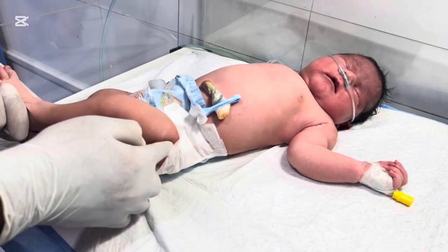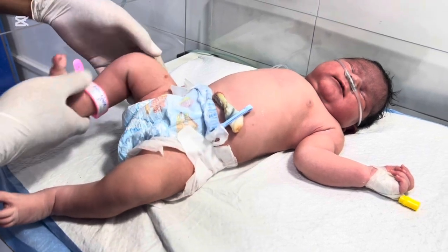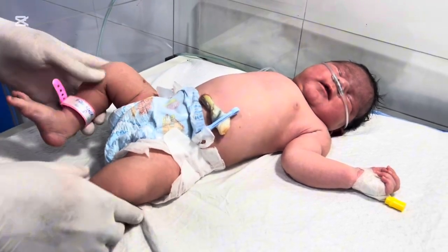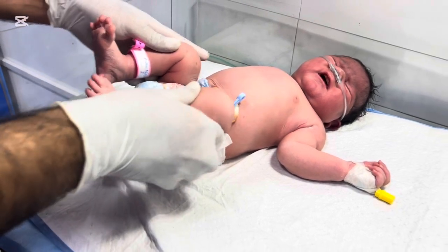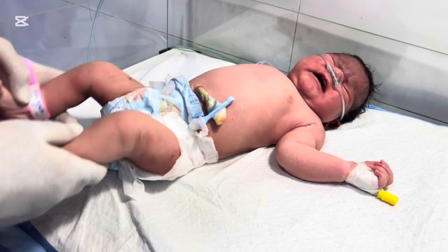Our baby was immediately monitored for all these conditions. The first blood sugar reading showed a mild drop — 32 milligrams per deciliter — so we started an IV infusion of 10% dextrose. That's standard protocol in the NICU for IDM babies.